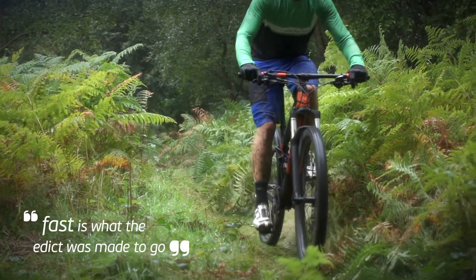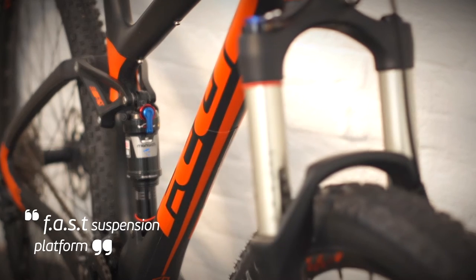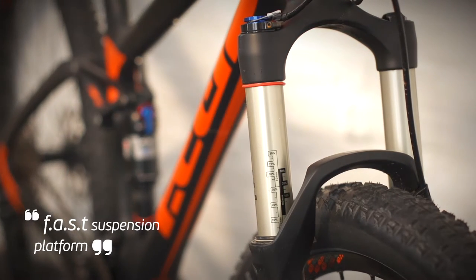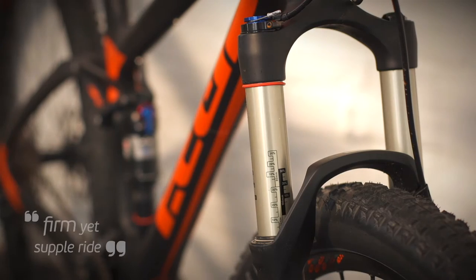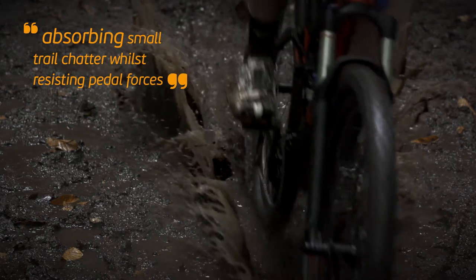Fast is what the Eddick was made to go, and is done so using the patented Fast Suspension platform, which delivers incredibly versatile 100mm of travel. The first half of the travel is very progressive, giving a firm yet supple ride, absorbing small trail chatter whilst resisting pedal forces enough to not require lockout from flat or climbing.